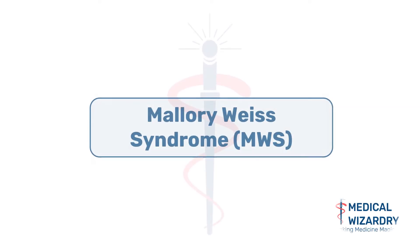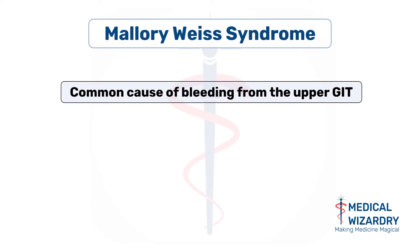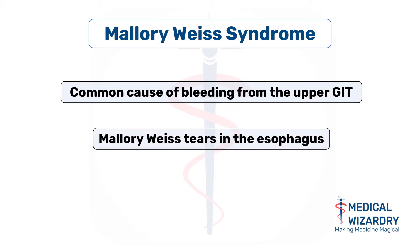Mallory-Weiss syndrome, presented to you by Medical Wizardry. Mallory-Weiss syndrome is one of the most common causes of bleeding in the upper gastrointestinal tract. It is characterized by the presence of Mallory-Weiss tears in the esophagus.